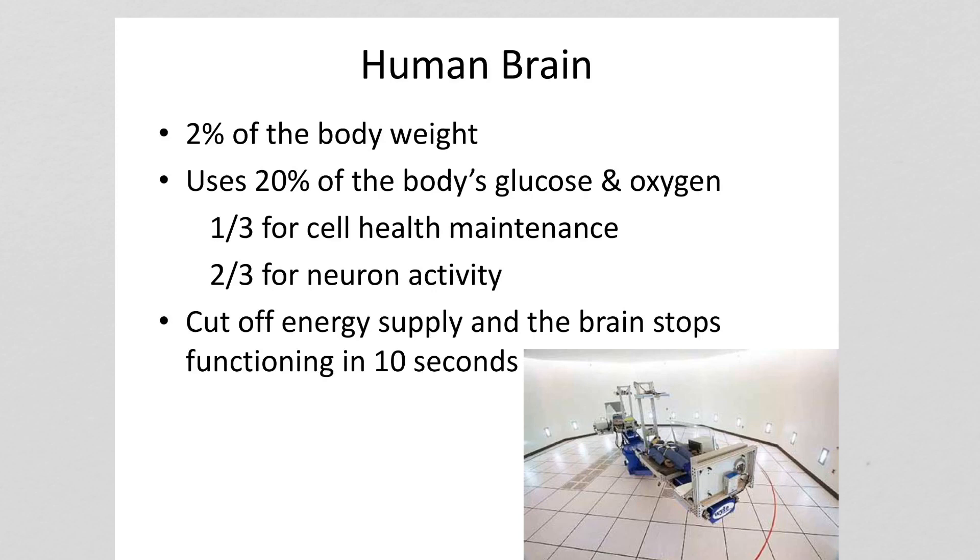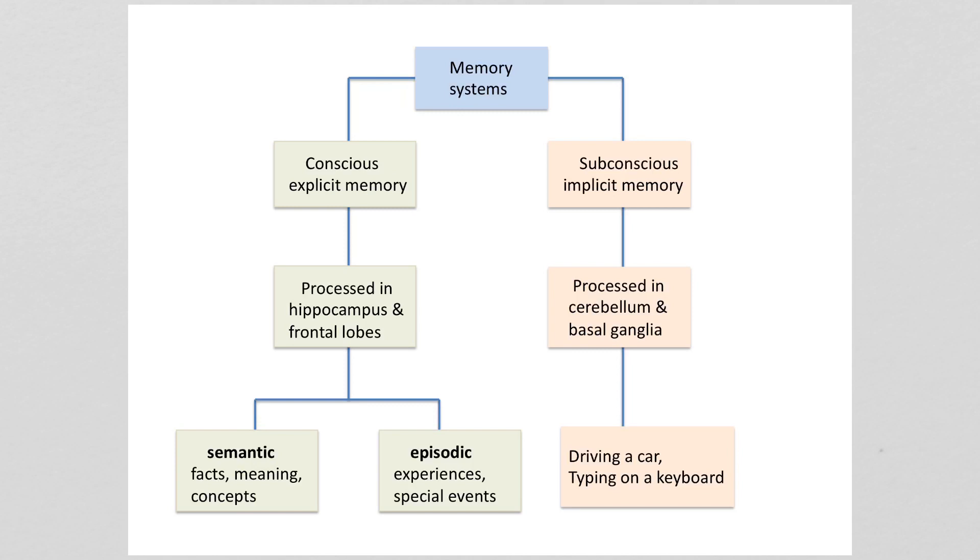The human brain is only 2% of the body's weight but it uses 20% of the body's glucose and oxygen. If this energy supply is cut off, the brain is going to stop functioning in less than 10 seconds. This occurs for instance when a pilot pulls out of a dive too fast, or you put someone in a centrifuge because the centrifugal force is too great for the heart to pump blood to the brain. Since the brain needs so much glucose and oxygen from the circulatory system, we'll talk about the role of exercise in part five.